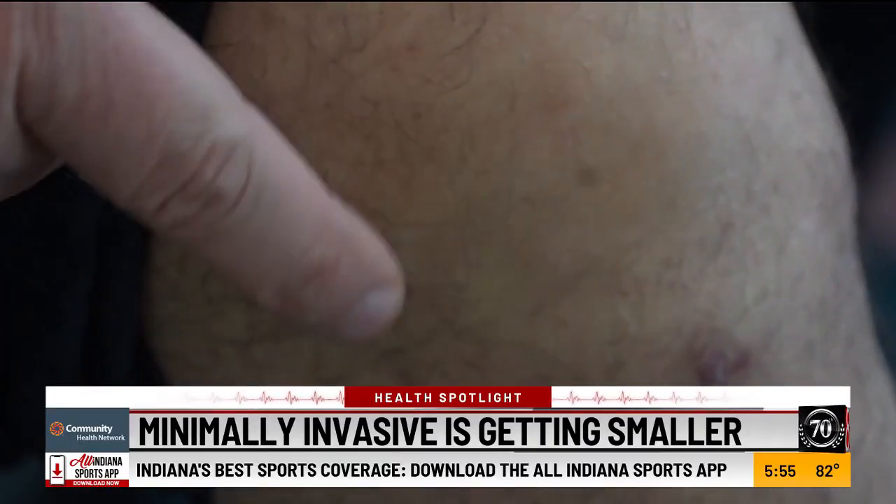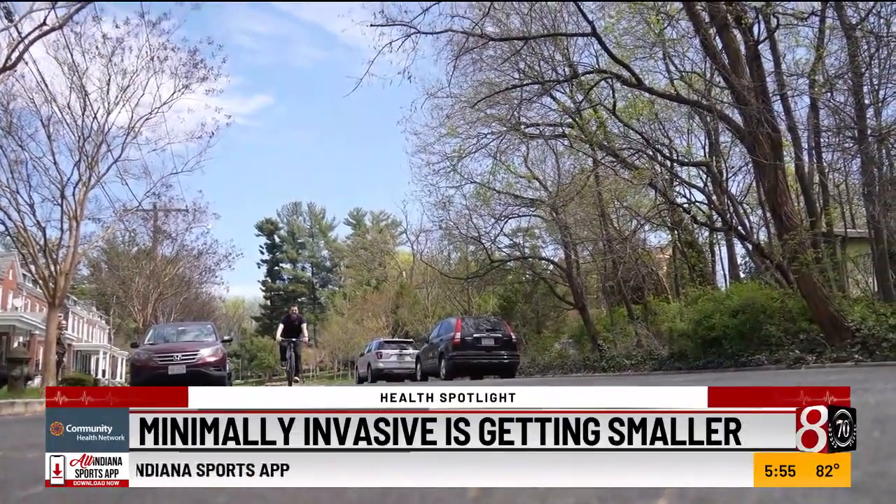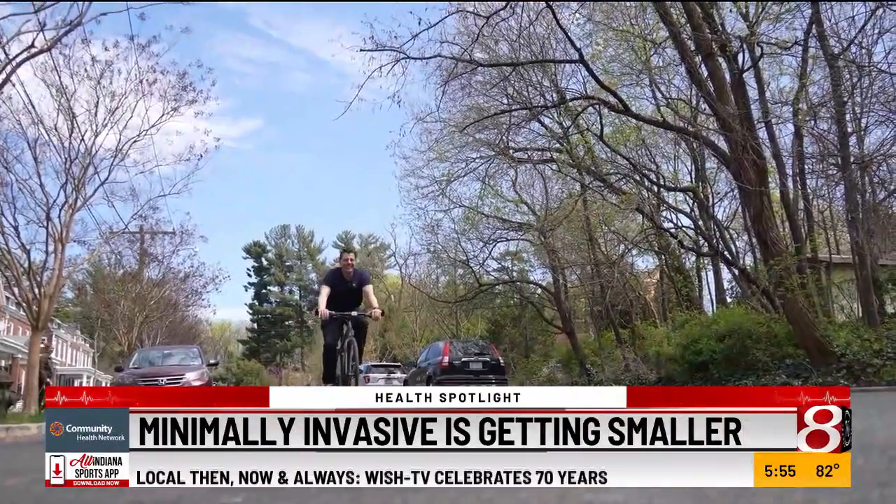We're about there. And less than a month after the procedure, Jacob was pedaling his way to work pain-free. I'm Brittany Noble for WISH TV.